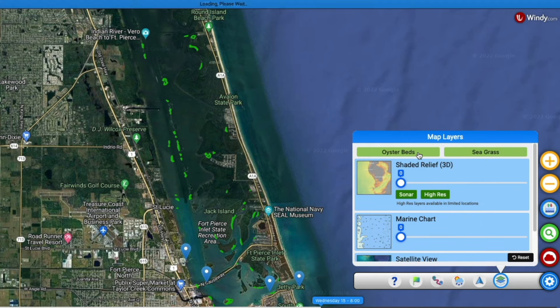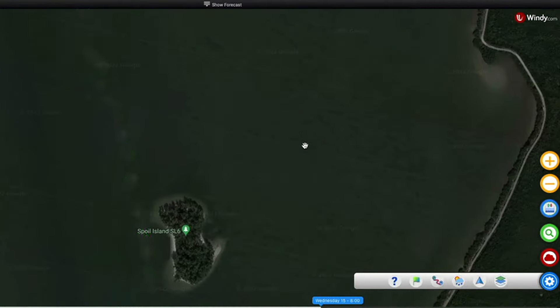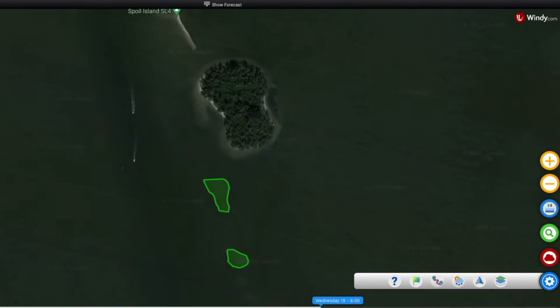So what are you waiting for? Join us and the 30,000 other saltwater anglers in the Insider Club right now and get this amazing tool and software completely for free.